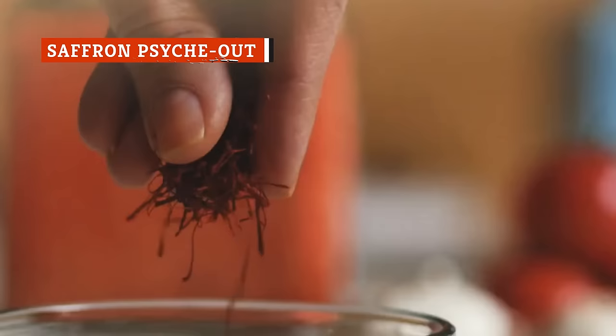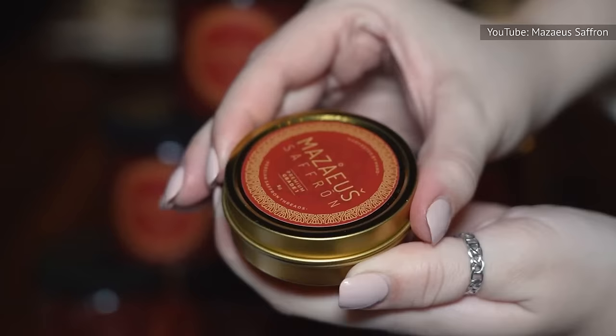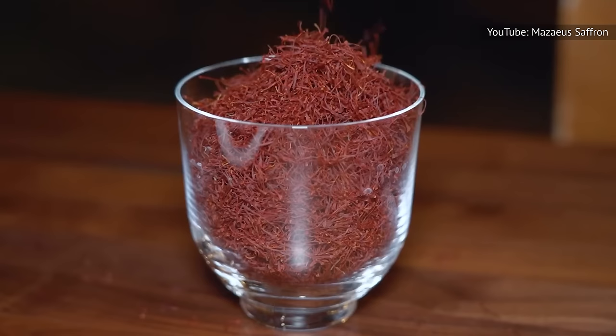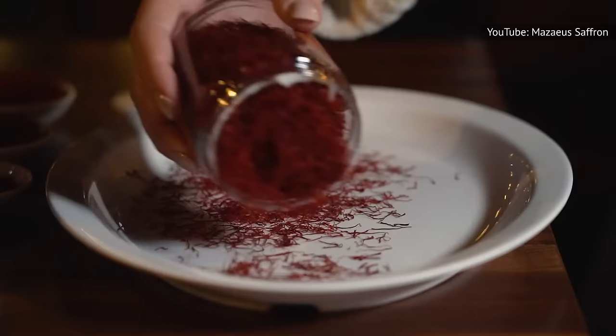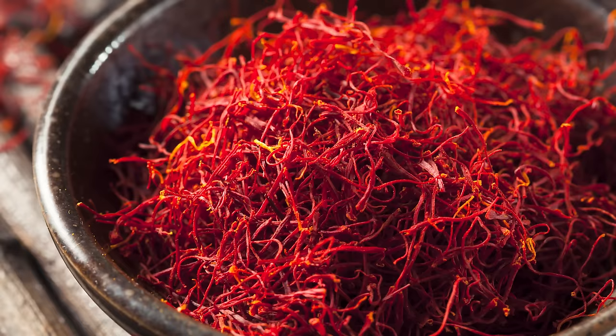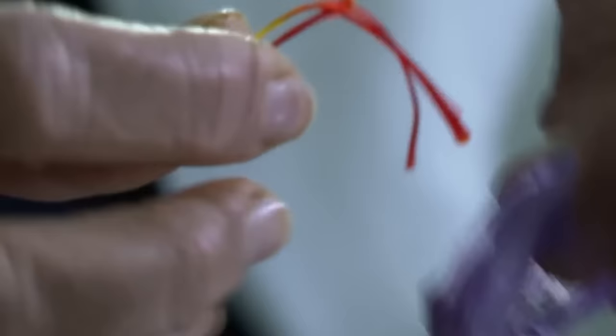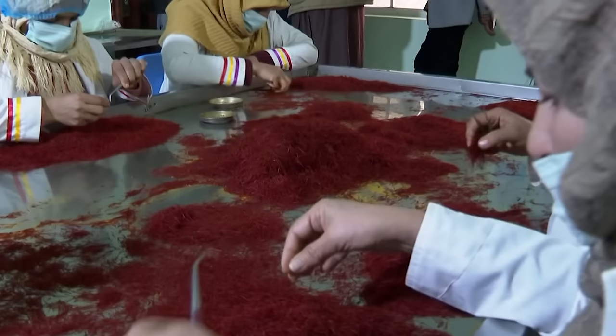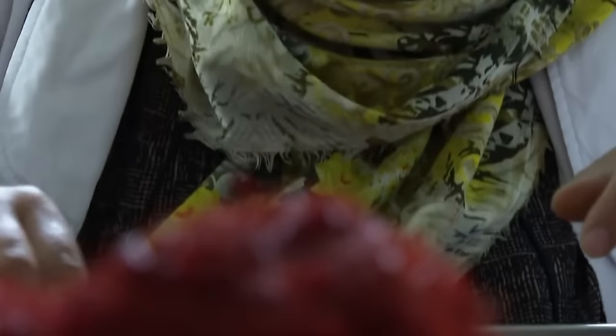The first time you bought saffron, you were probably surprised to open up that tiny $20 jar and find that you needed a magnifying glass to locate the threads. Pound for pound, saffron is the most expensive spice in the world. And if you actually wanted to buy a whole pound of it, you're gonna have to shell out around $1,500 — and that's just for the cheap stuff. But at any price point, you want to know that you're buying saffron rather than something like corn silk that's been dyed red. Saffron is expensive because it's incredibly labor-intensive to harvest. Each flower has only three stigmas, and they must be handpicked. So it's actually not that shocking that this particular spice is frequently adulterated.